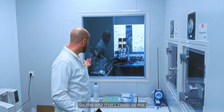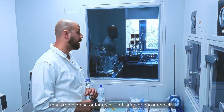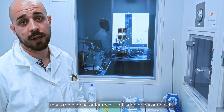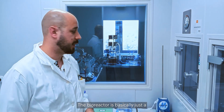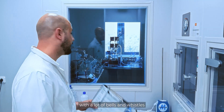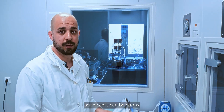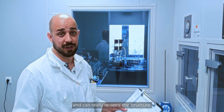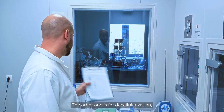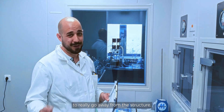The one closer to me is for decellularization, and the one further away is the bioreactor for recellularization, or boosting cells. The bioreactor is essentially a large glass flask with a lot of valves and controls. They help either grow and proliferate cells so they can reseed the structure, or, for decellularization, help the cells to leave the structure.